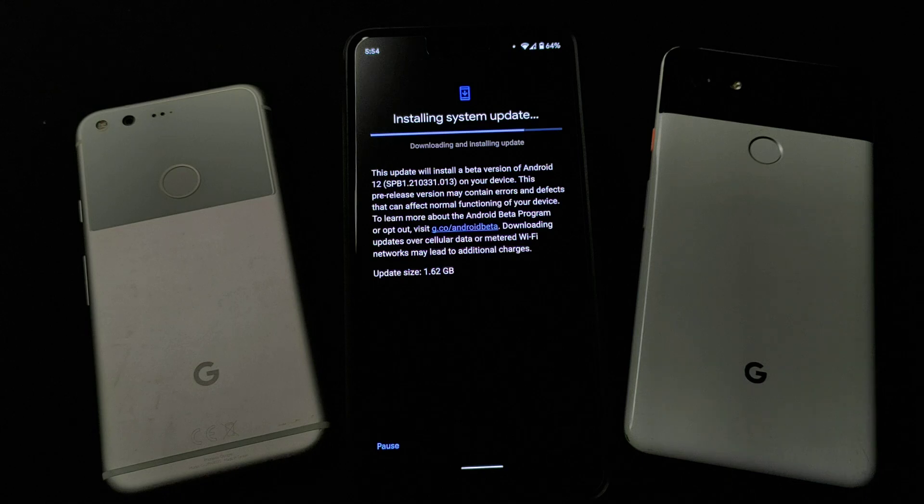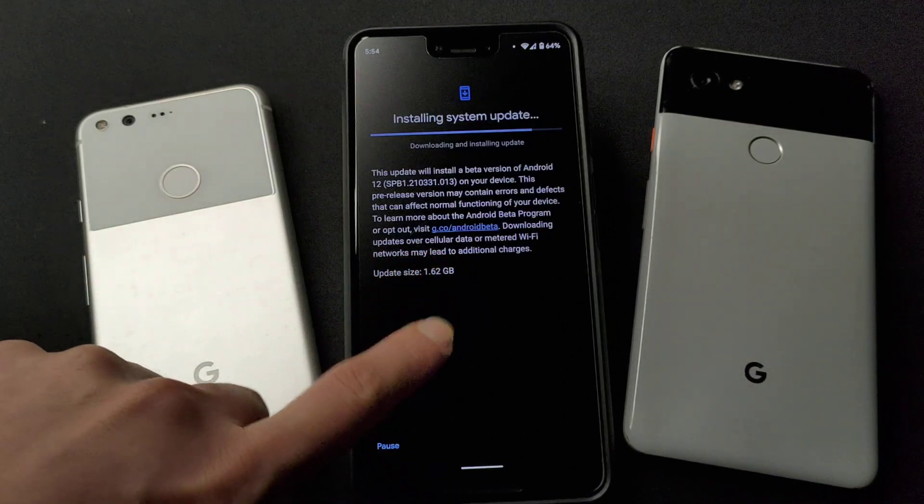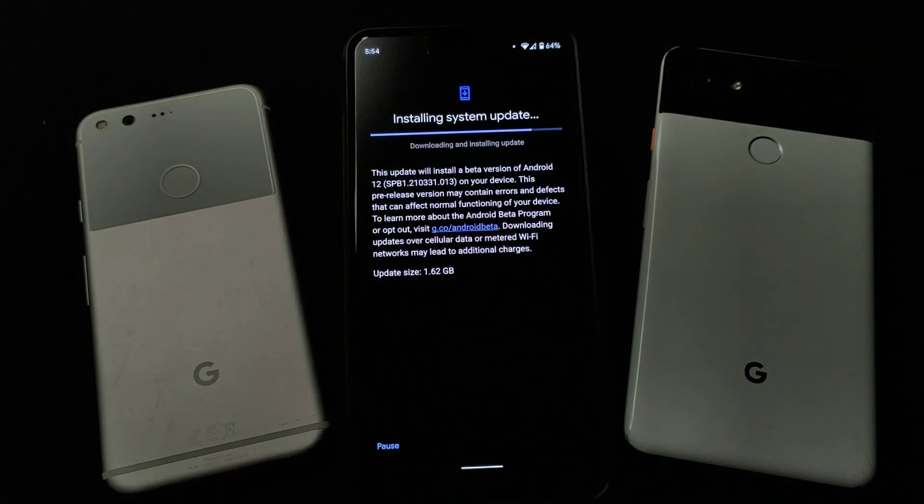I myself have my own main phone, also an Android phone. But the Pixel 3 XL is like my secondary camera phone, and I really love the Pixel camera software. So it's like my main and secondary phone, but I don't mind using it as my Android 12 Beta running phone, because I'm really interested to see the visual so-called reinvented UI design.